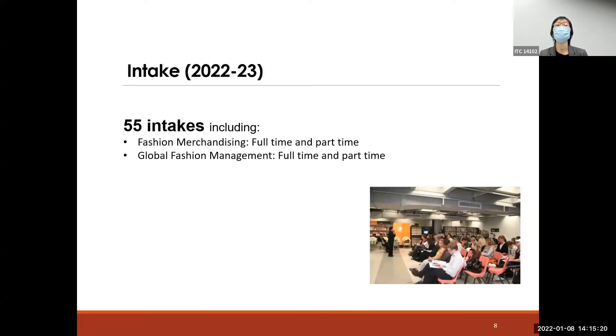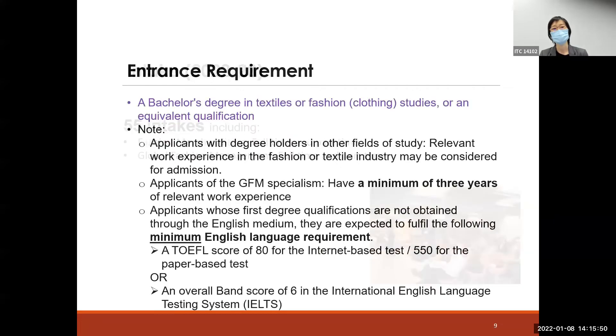For the coming September intake, the total quota is 55 places across both specialisms — Fashion Merchandising and Global Fashion Management — in both part-time and full-time modes. The quota is not large, so you may consider applying as soon as possible once you have decided.